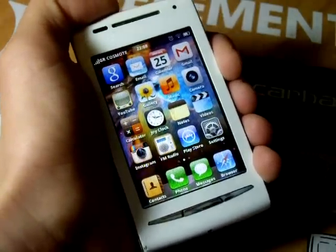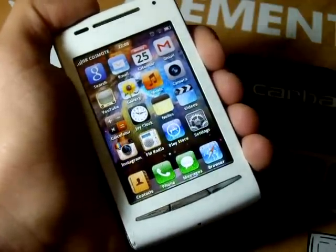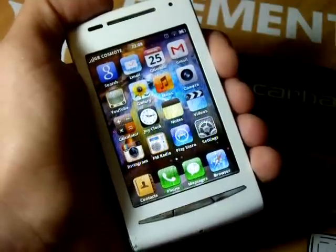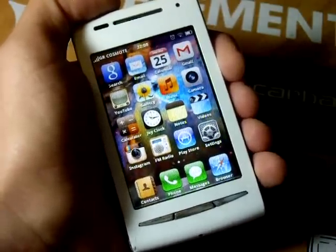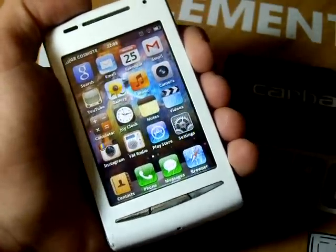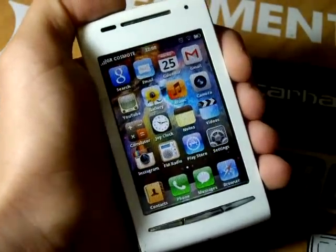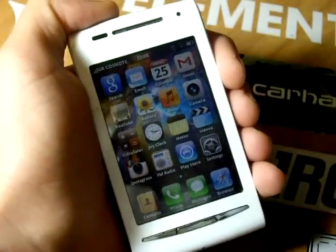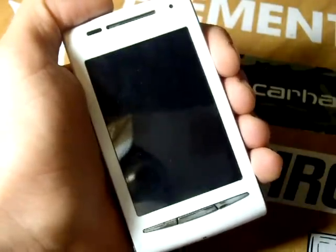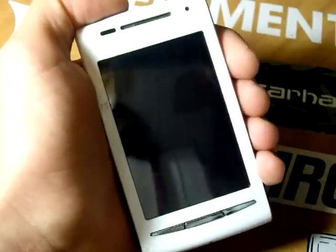Overall, the Xperia iPhone X8 ROM is something completely different from what you've tried before. It combines the elegance and simplicity of the iPhone and the power and features of Android in one condensed package. I strongly recommend you try this ROM. If you like this video, please consider liking it and subscribing to my channel to see more reviews like this. See you next time.